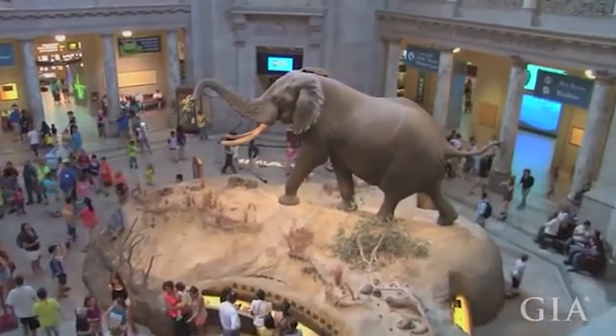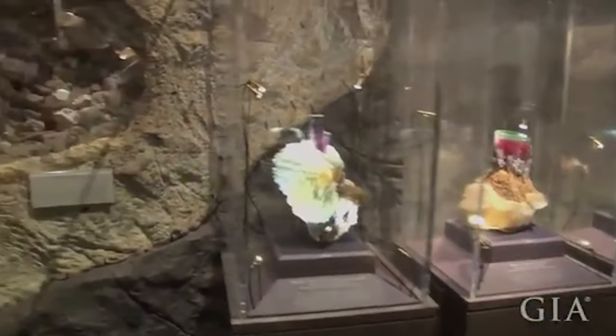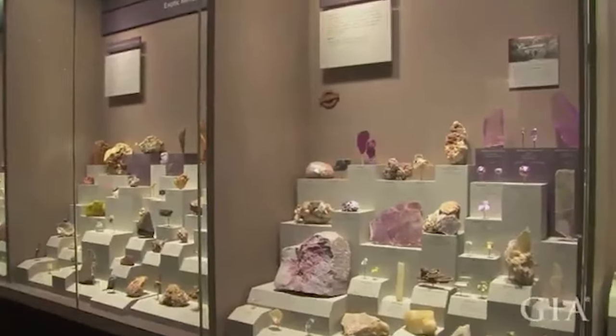The Smithsonian's Gem and Mineral Collection at the National Museum of Natural History consists of approximately 350,000 mineral specimens and 10,000 gems, making it one of the largest of its kind in the world. Along with the items we're about to highlight, you may remember that it also houses the world-famous Hope Diamond — it's got its own video, so click here if you want to watch that.